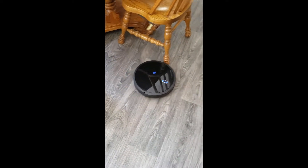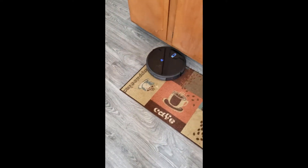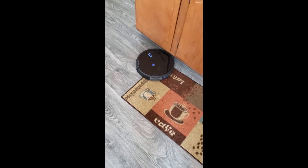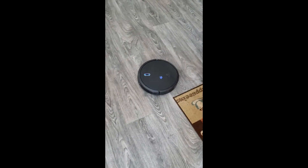It runs for like an hour and a half. It's figured out the house pretty much. It gets stuck every once in a while, but it beeps to let you know. But it's actually surprisingly good at unsticking itself. You can see it navigating right now, making its way through the kitchen, and it's just awesome.